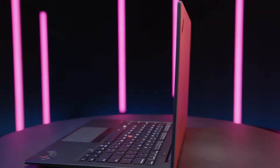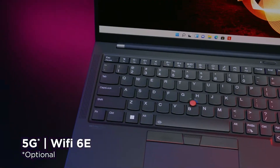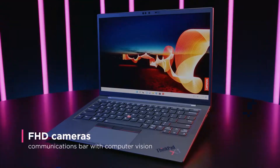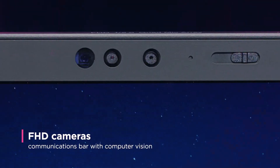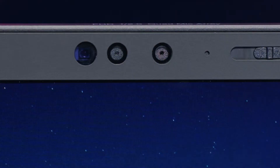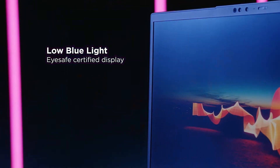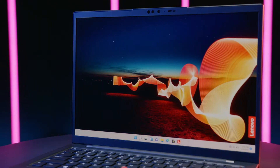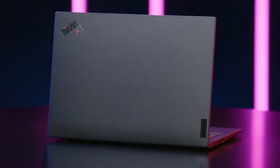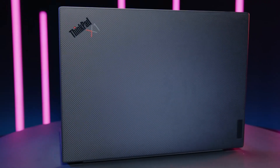The laptop also has a solid build quality, making it a durable choice for developers who need a laptop that can withstand daily use. Additionally, the ThinkPad X1 Carbon has a long battery life and fast charging, making it a convenient choice for on-the-go work. The laptop also has a comfortable keyboard and touchpad, making it great for long work sessions. With its combination of performance, portability, and functionality, the Lenovo ThinkPad X1 Carbon is a great choice for developers.